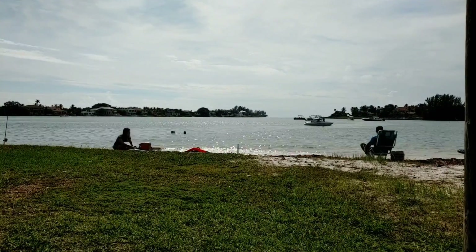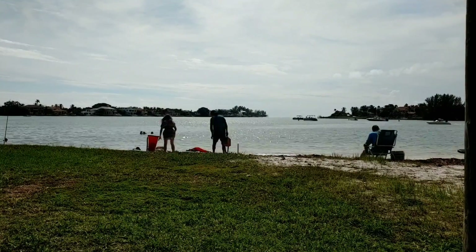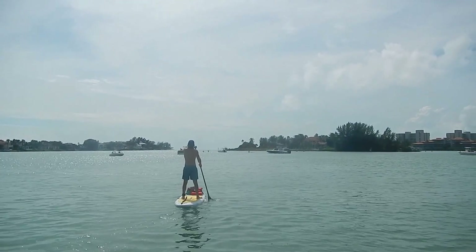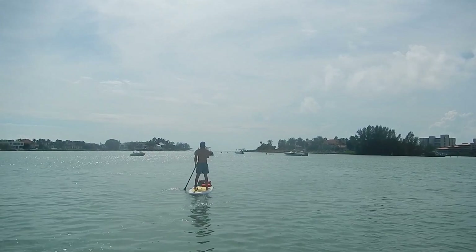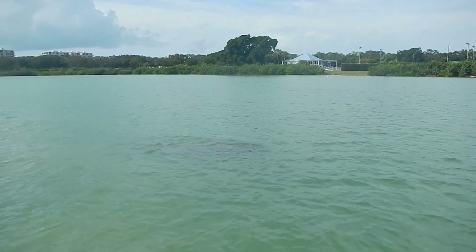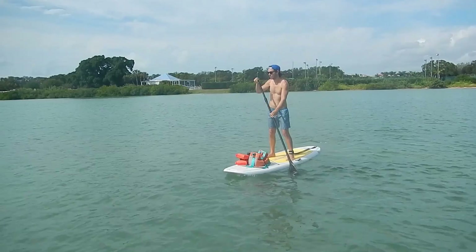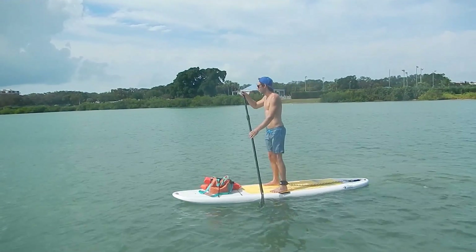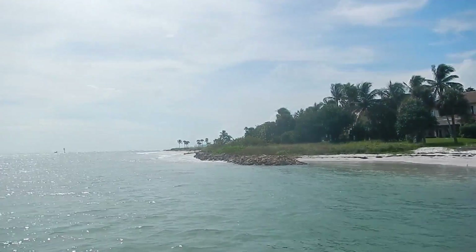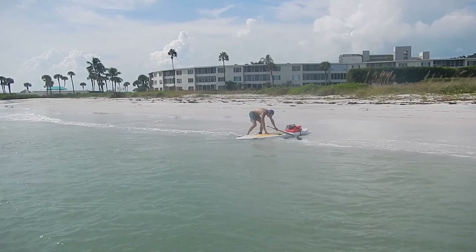If you are considering paddling in the gulf or in an inlet, we would highly recommend checking the marine forecast. Keep in mind that wherever you do end up paddling, it is home to many underwater creatures. During this trip we found a few manatees hanging out in the shallow waters. If paddling in the gulf or the bay it is rare but possible to see sharks. In our experience it is more common to see dolphins, manatees, turtles, or stingrays.